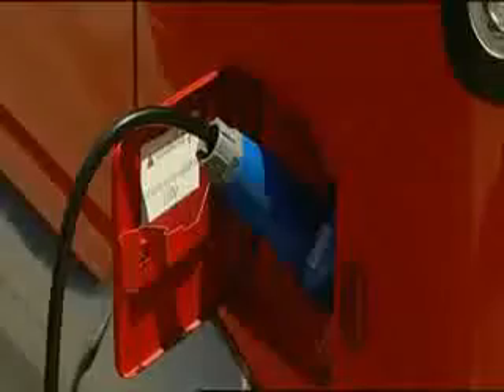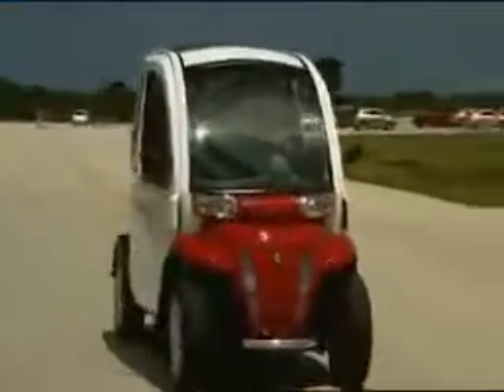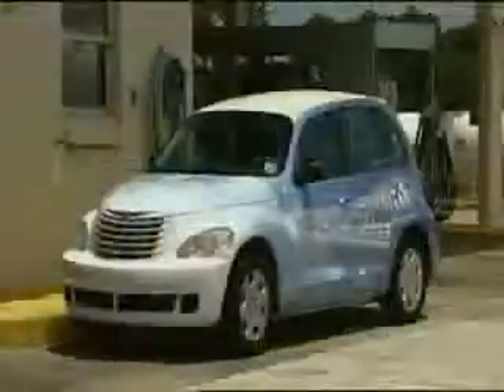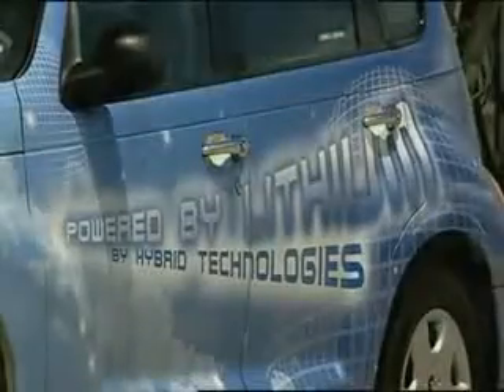Most are refueled on-site at NASA's own depots, and battery charging stations have been set up at various locations around the facility. For the past few years, managing this fleet has been the job of Bruce Chesson. Under his stewardship and encouragement, NASA's ground fleet drivers have embraced the use of alternative fuels.